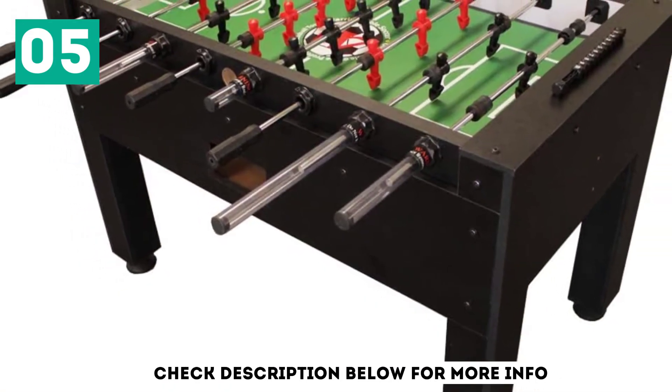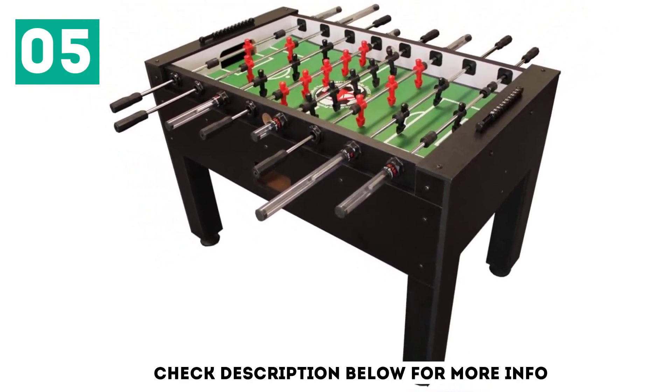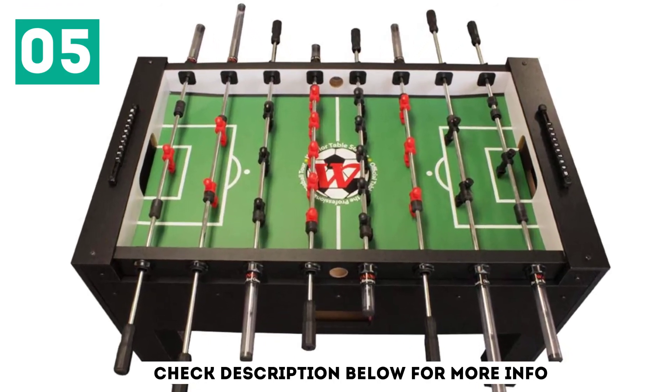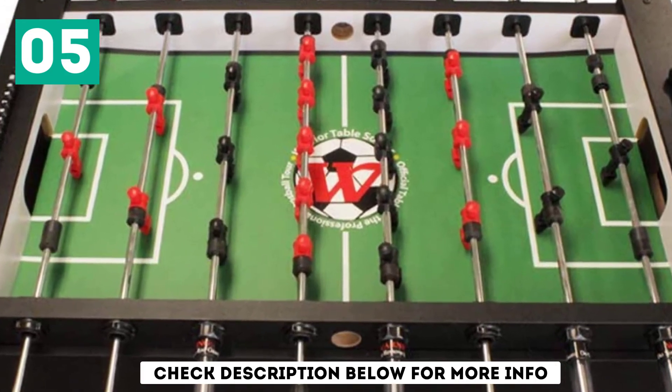The Warrior Table Soccer Football Table is easy to assemble, so you will not spend much time on it. The simple design and tools that come with it make assembly fast and straightforward. This table is durable and is the best design for professional football players and enthusiasts.